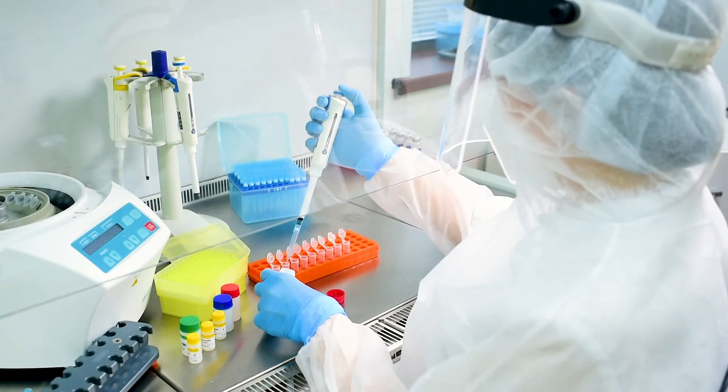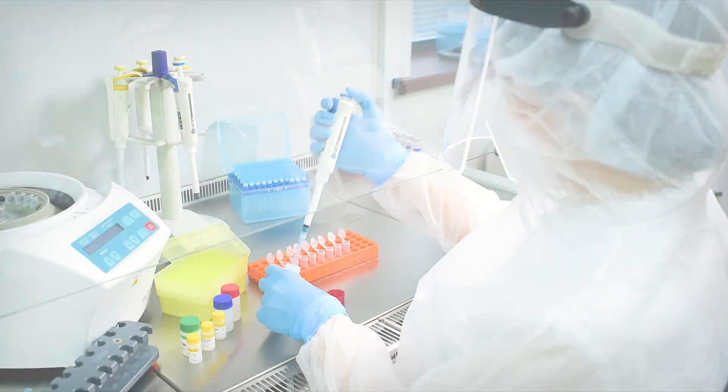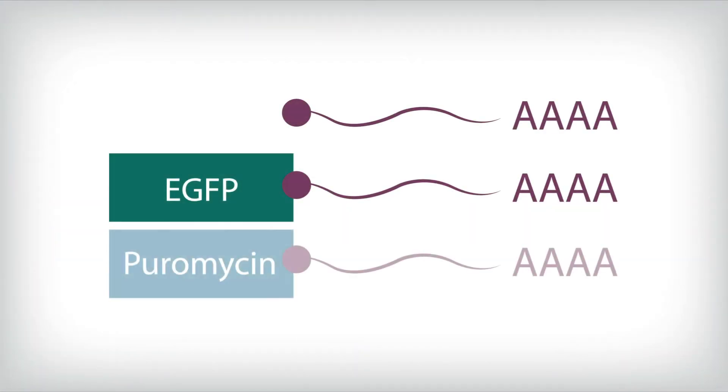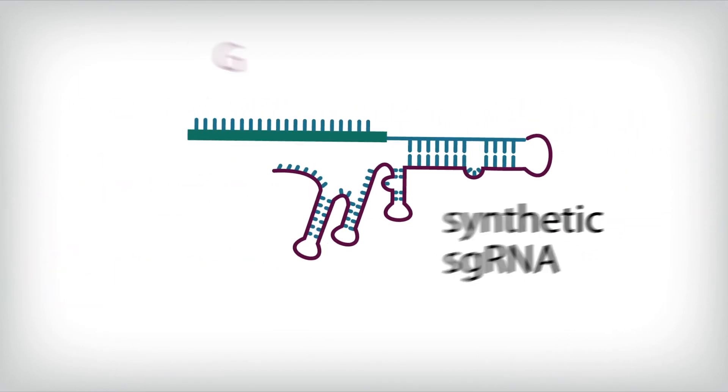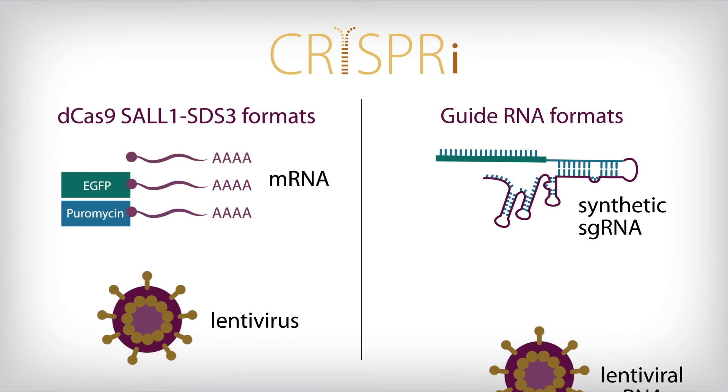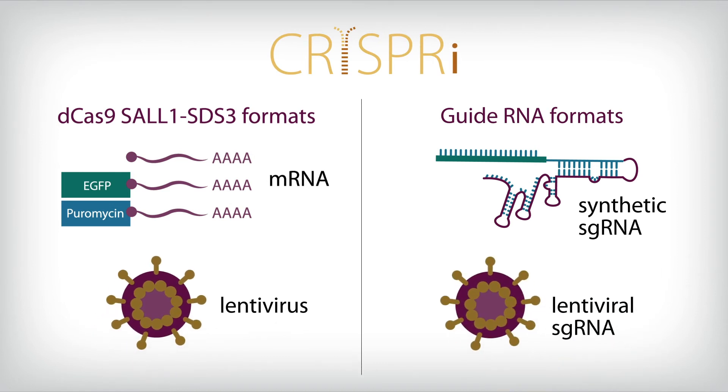Different studies have different experimental needs. Therefore, we are proud to be the first to offer dCas9 mRNA for the transient delivery of the repressor and synthetic single guide RNA, in addition to more traditional vector-based solutions.